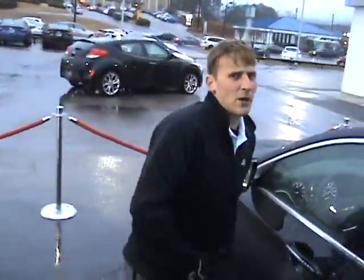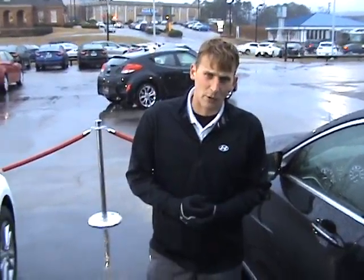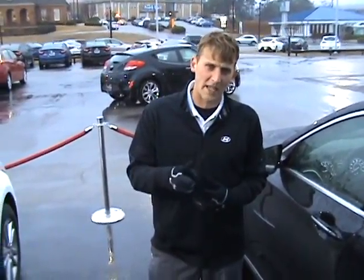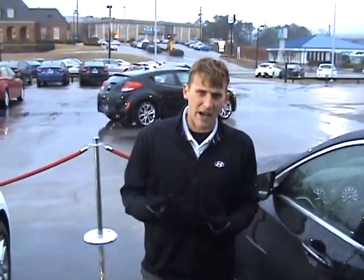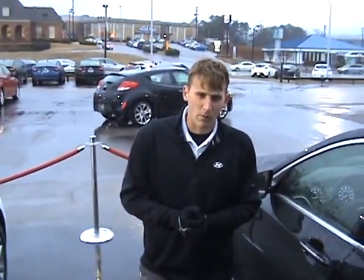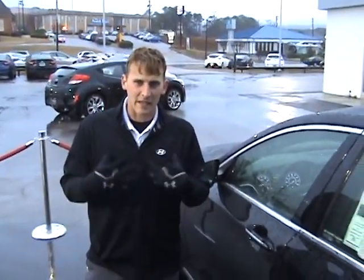But Ms. Grace, the best part about this vehicle is our warranty. Here at Tamron Hyundai, we double the manufacturer powertrain warranty, giving you 20 years or 200,000 miles of powertrain coverage on any vehicle on the lot. Five years, 60,000 mile new vehicle warranty, and five years unlimited miles of roadside assistance. Give me a call.